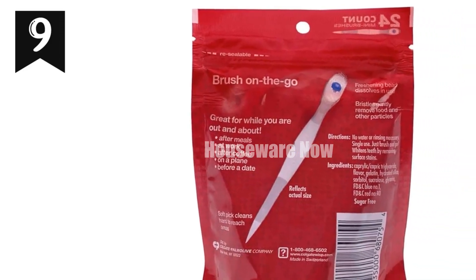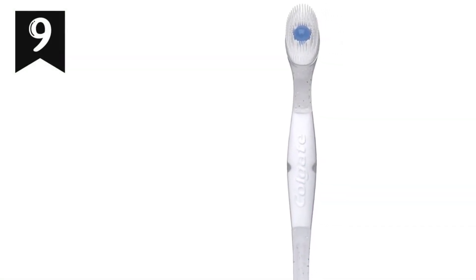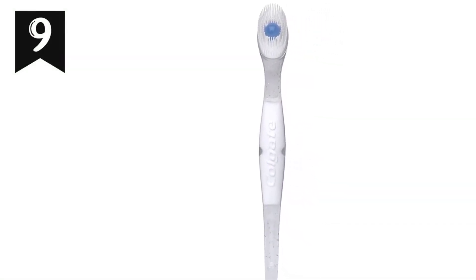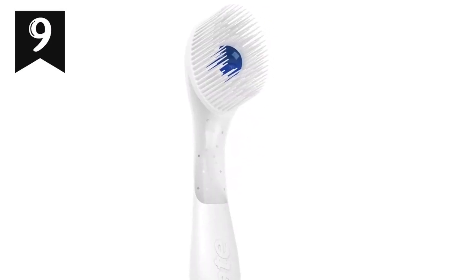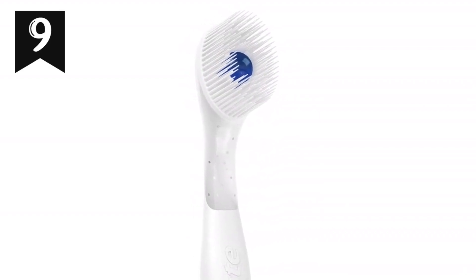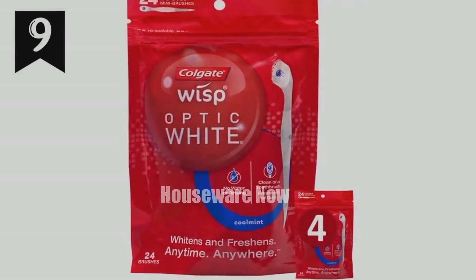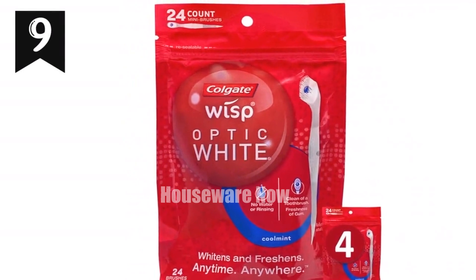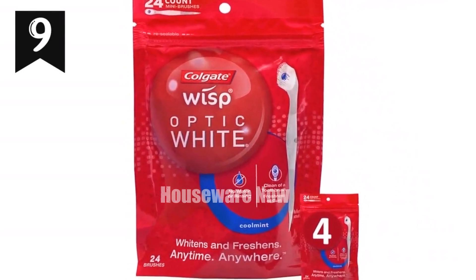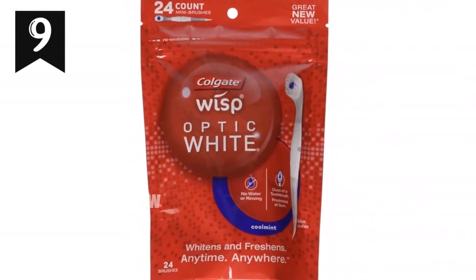Introducing the Colgate Optic White Wisp Disposable Mini Toothbrush. This tiny toothbrush packs a powerful punch — it's like having gum and a toothbrush in one. With its built-in sugar-free cool mint bead, you'll get a burst of freshness like a breath of mint. The soft bristles gently brush away food and debris, while the soft pick at the base removes anything stuck in hard-to-reach spots. Best of all, it's a single-use disposable toothbrush — no rinsing or water needed. Perfect for work, school, or on the go, the Colgate Optic White Wisp keeps your teeth clean and your breath fresh anytime, anywhere.